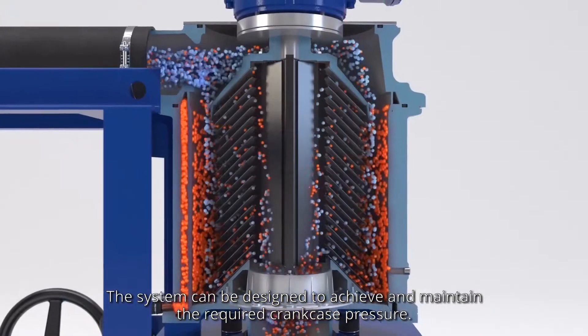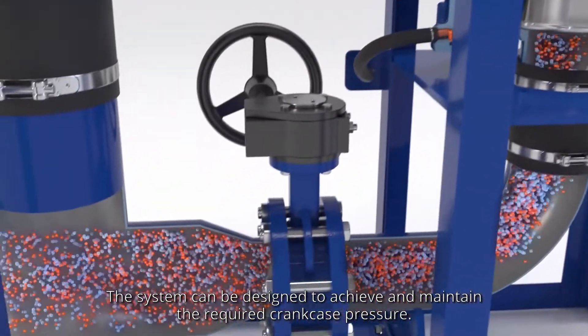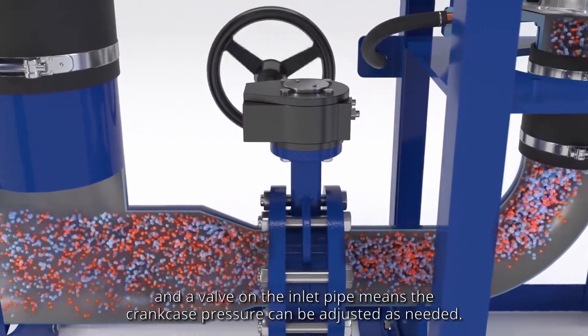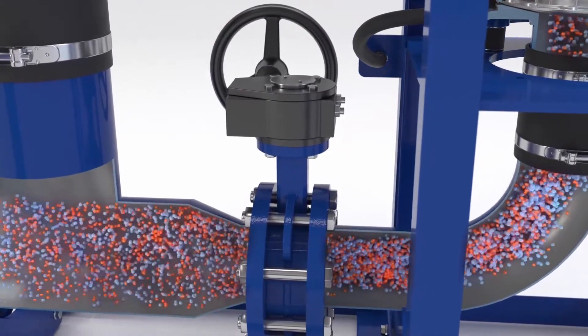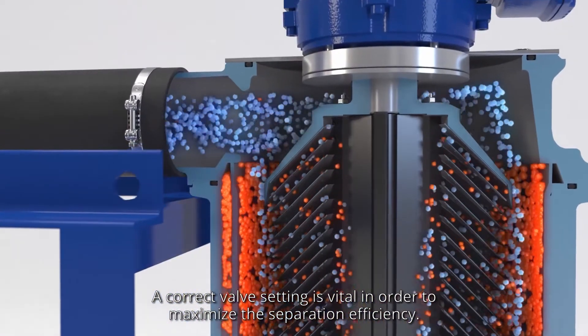The system can be designed to achieve and maintain the required crankcase pressure. Suction extracts the gas from the crankcase and a valve on the inlet pipe means the crankcase pressure can be adjusted as needed. A correct valve setting is vital in order to maximise the separation efficiency.